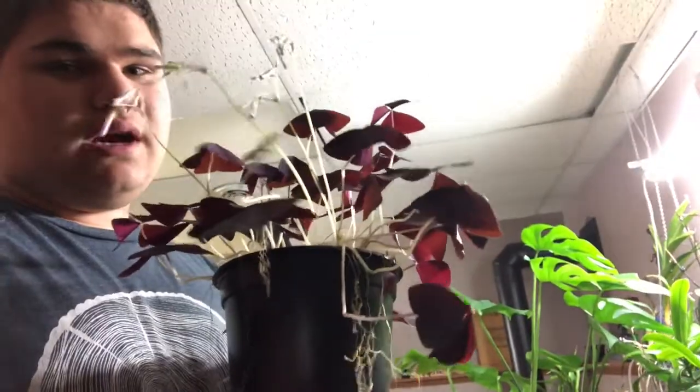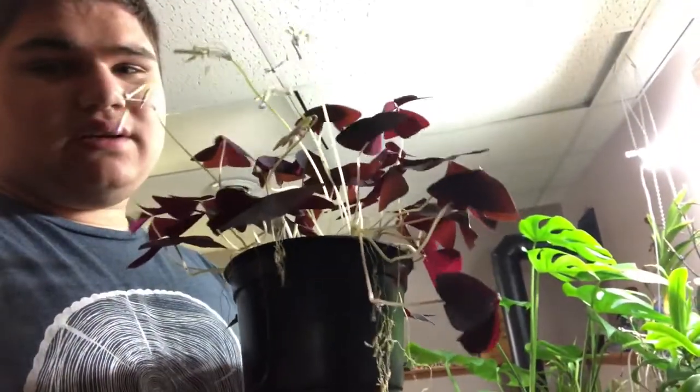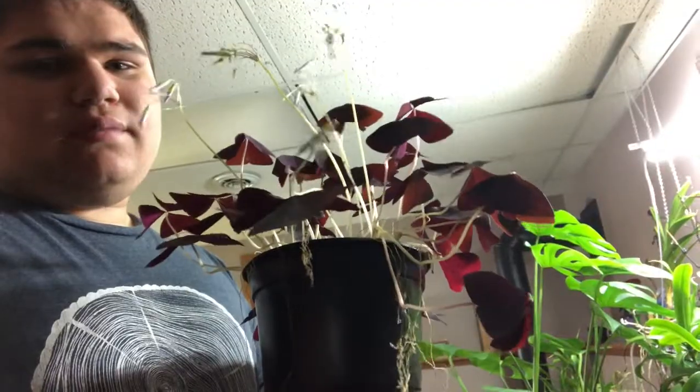But it appears to be recovering pretty well, so I'm keeping it. If a plant appears damaged, it's probably because of that.